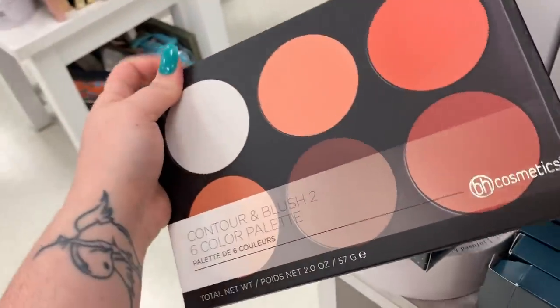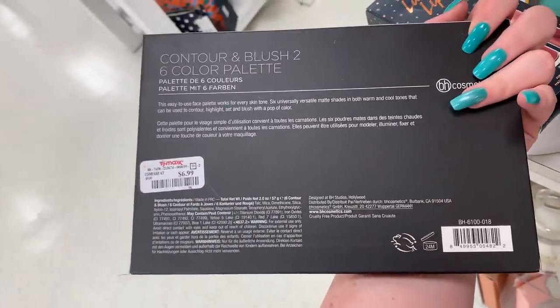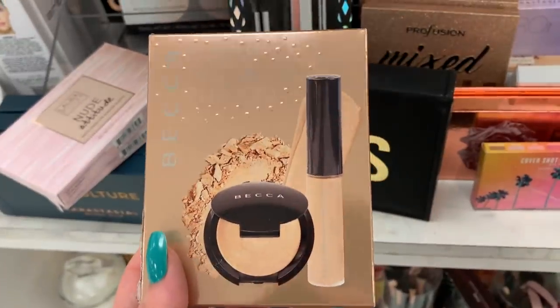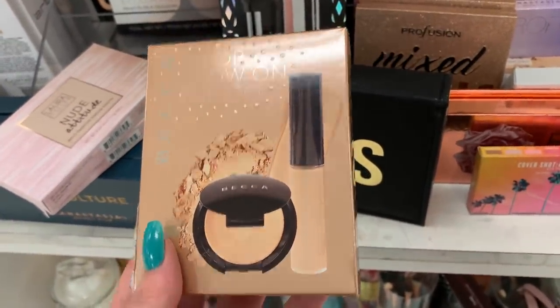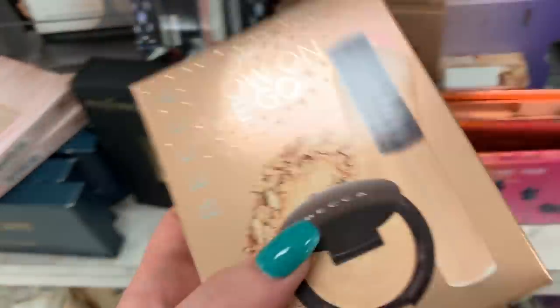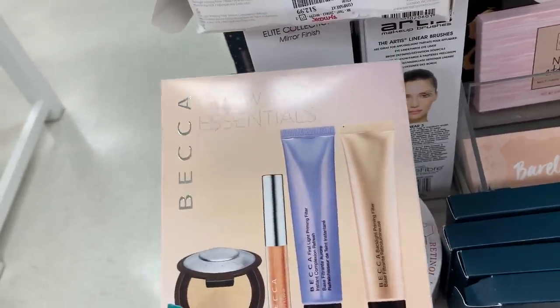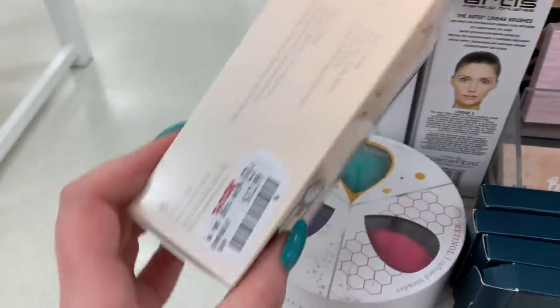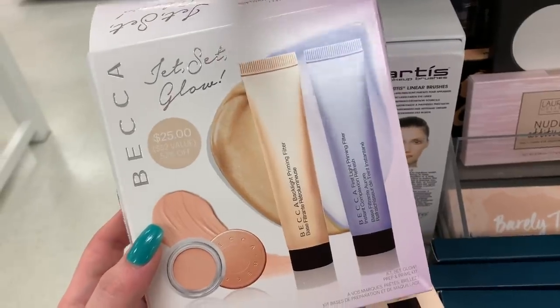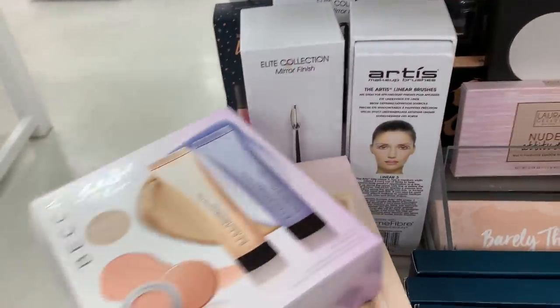They have this huge contour and blush palette from BH Cosmetics — this looks like their old packaging, before they recently repackaged everything. It's $6.99. They have the C-Pop Glow on the Glow kit from Becca — I haven't seen this before, it's $9.99. They have the Becca Glow Essentials kit — a four-piece set with a highlighter, a lip gloss, and two primers for $12.99. There's also another Becca set with a concealer and two primers for $12.99.